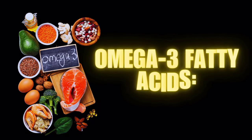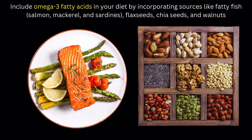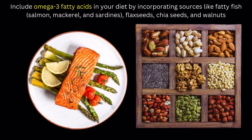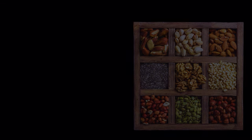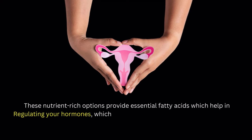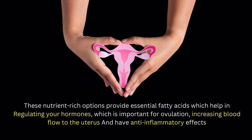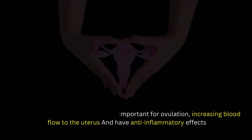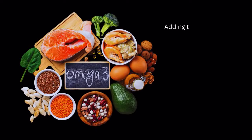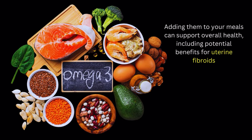Number 4 on our list of fibroid diet: omega-3 fatty acids. Include omega-3 fatty acids in your diet by incorporating sources like fatty fish, flax seeds, chia seeds, and walnuts. These nutrient-rich options provide essential fatty acids which help in regulating your hormones, which is important for ovulation, increasing blood flow to the uterus, and have anti-inflammatory effects. Adding them to your meals can support overall health, including potential benefits for uterine fibroids.